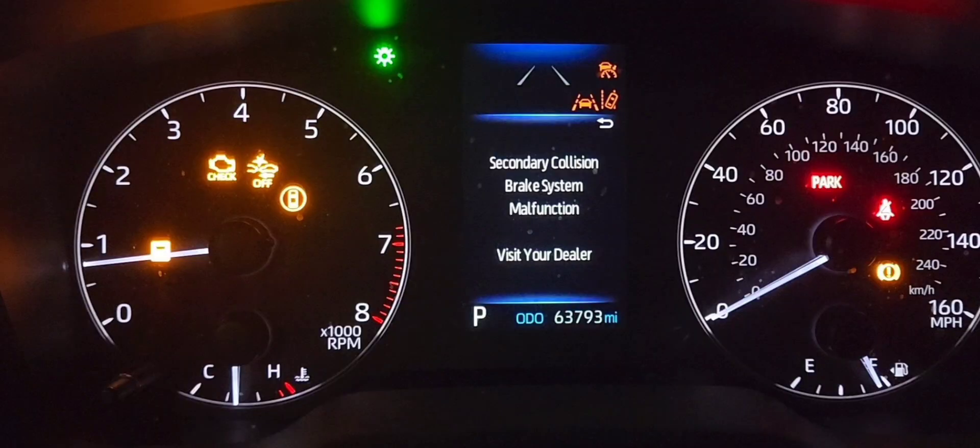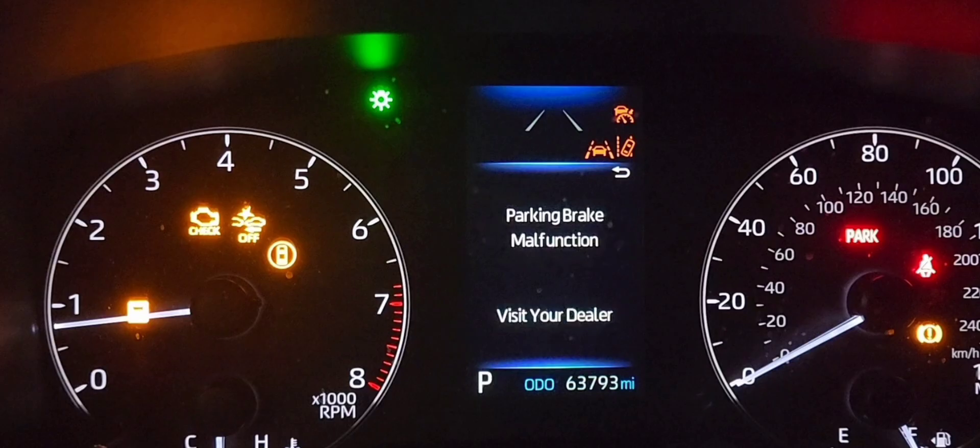All right guys, welcome back. This is part two of the secondary collision brake system malfunction and parking brake malfunction.